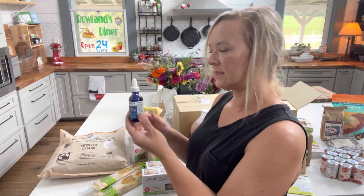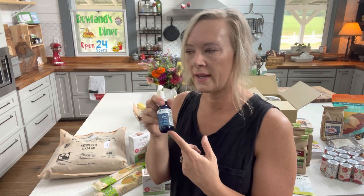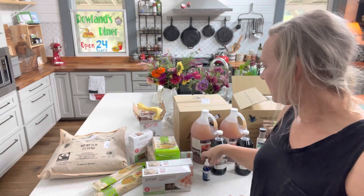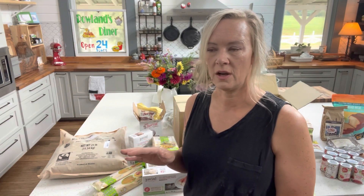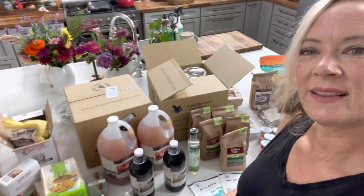I also get some minerals and supplements — this time I got some zinc. I ordered magnesium too, but it was out of stock so I did not get that. I also ordered a gallon of olive oil and it was also out of stock, so I was not able to get that this time. So this is my stuff — let's go into the pantry and put some of it away, and I'll show you how I store it.